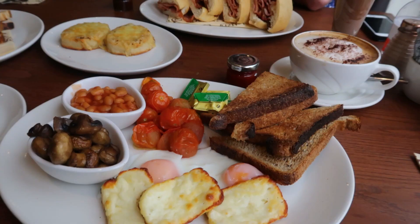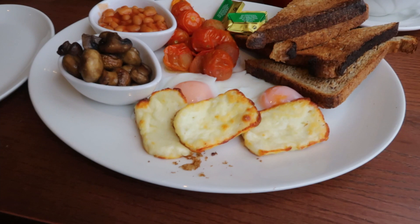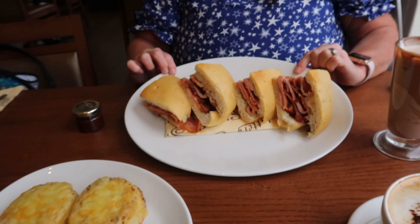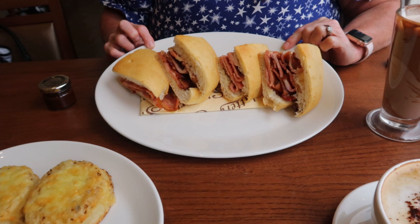So the food's arrived. I got the vegetarian breakfast with grilled halloumi, poached eggs, brown toast, mushrooms, tomatoes and beans, and then a side of cheesy crumpets. They look amazing — I wasn't sold on the cheesy crumpets until they arrived and then I was like yes. And this is the world's biggest bacon sandwich — it's advertised as a giant bacon sandwich and it's been cut into quarters. The bread looks focaccia-esque and there's a load of bacon on it.